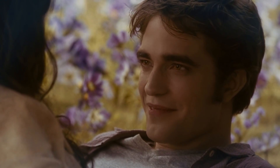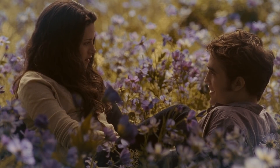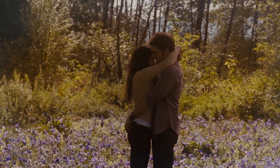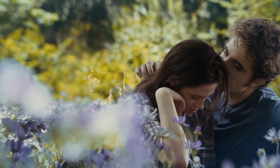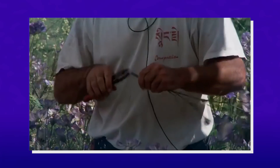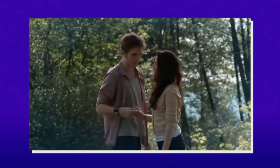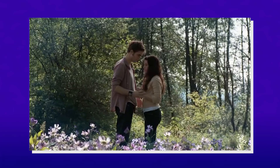We can't talk about Bella and Edward's engagement without discussing their meadow and how it came to be. David recognized that this was one of the most important locations in Bedward's story and needed to make everything perfect. This meant creating an idealistic place that was cinematically beautiful — it's the only piece of sanctuary that Edward and Bella have. To bring his vision to life, they hand-planted thousands of flowers, and mixed with Kristen and Robert's chemistry, the scene was breathtaking.